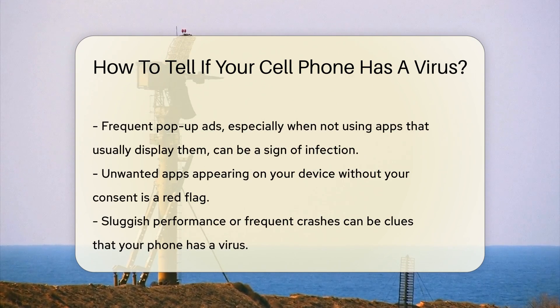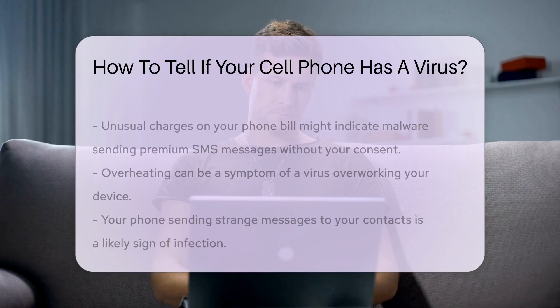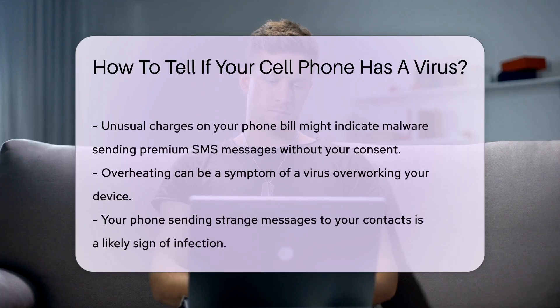Unwanted apps appearing on your device without your consent is another red flag. These apps can be installed by malicious software without your knowledge. Sluggish performance is another clue. If your phone becomes slow or crashes frequently, it might be due to a virus.